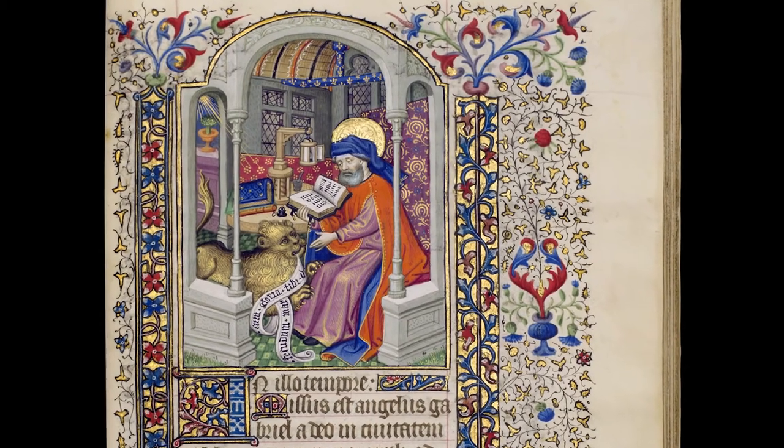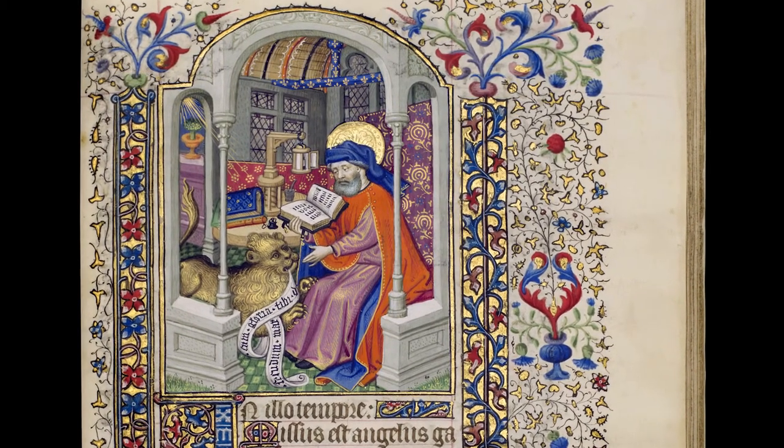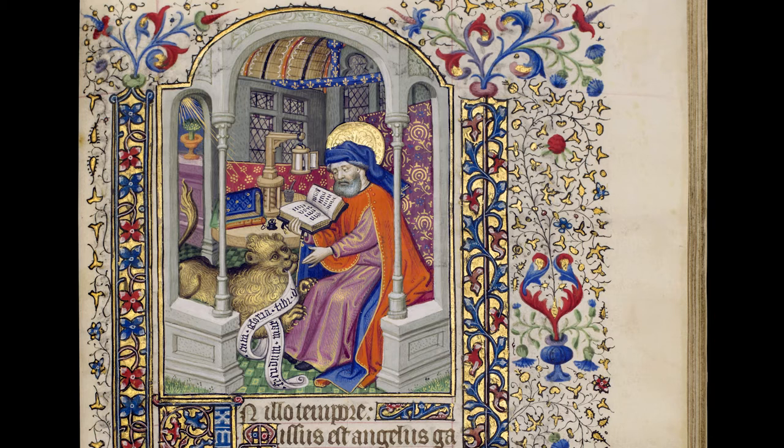Why do we find the French royal coat of arms within this book? Their presence suggests a special occasion for the commission of this exquisite manuscript. Was it made upon the celebration of the Treaty of Arras in 1435, which ended a civil war and elevated Charles VII as the rightful king of France?